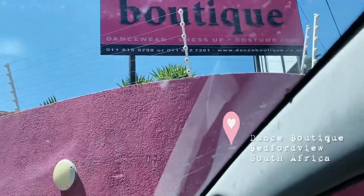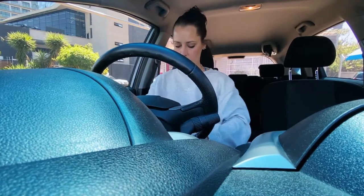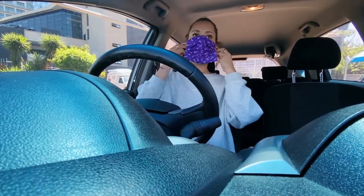I've just arrived at the dance boutique in Bedford View and I'm going to see — hopefully they have my size and everything. You will see now. Taking my glasses off so they don't fog up in there.